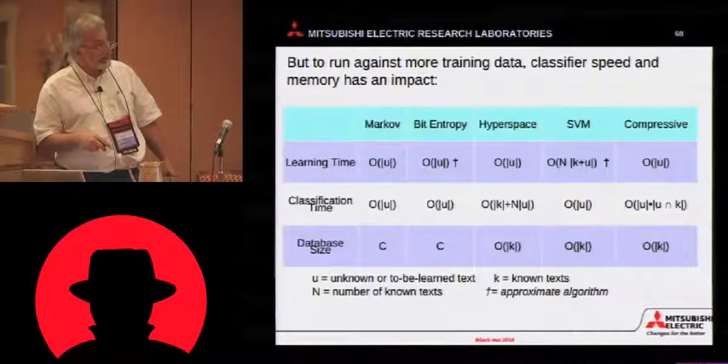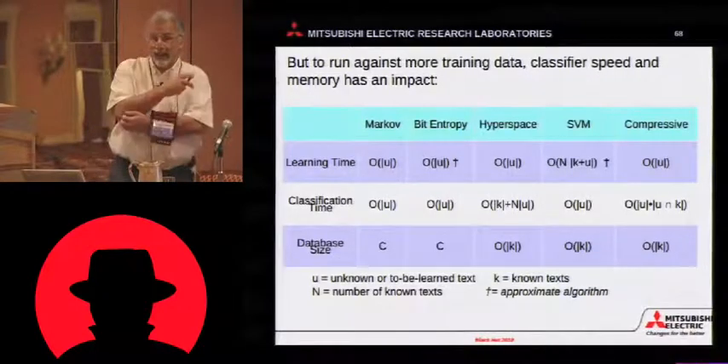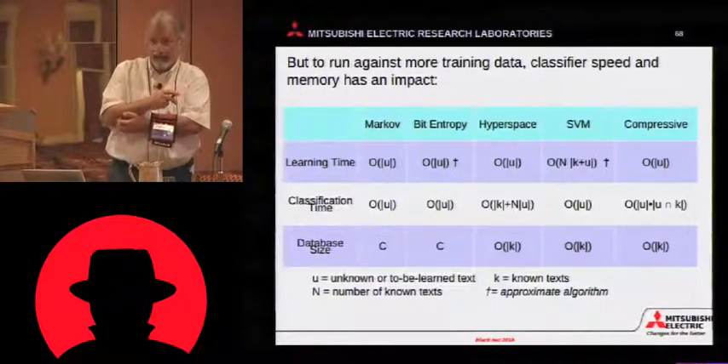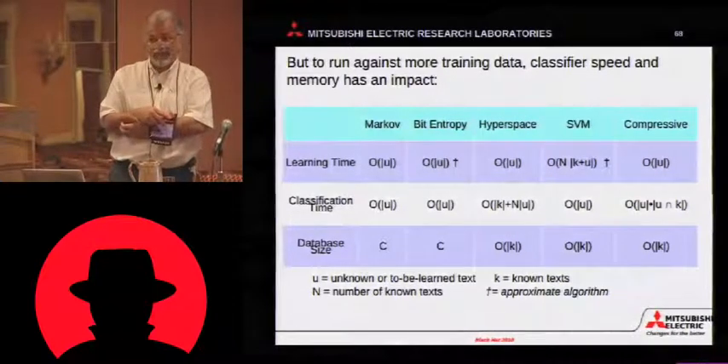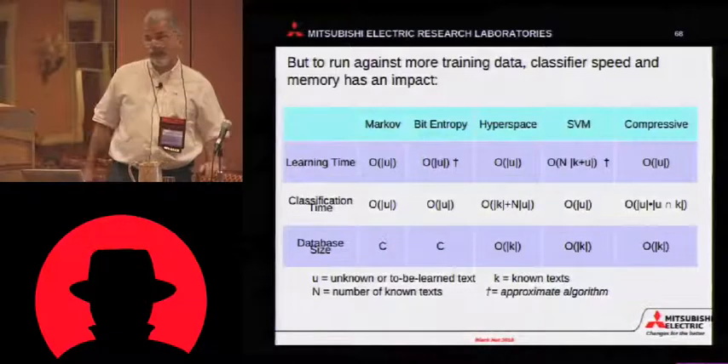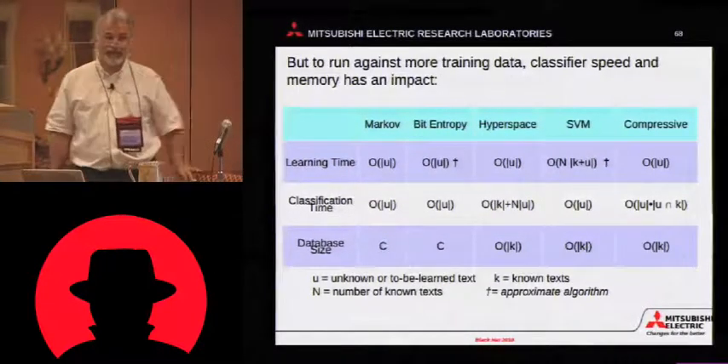The compressive algorithm has a horrible factor here. It is data dependent on how many things look similar to the unknown. If the unknown is completely unknown, it just drops right through very quickly. If it looks very much like something you've seen before, it slows way down, because it's trying to find the optimal compression.